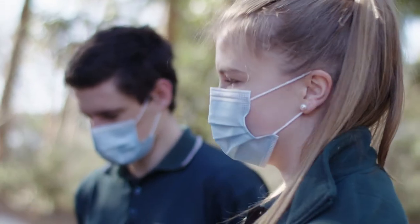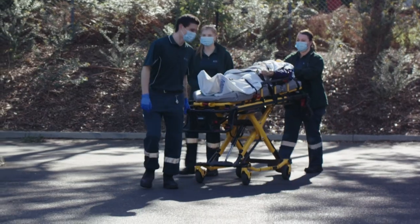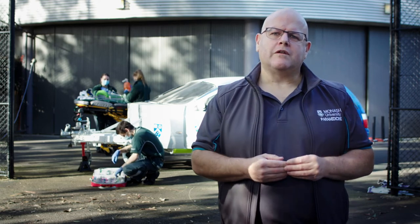The trauma extrication simulation vehicle allows us to repeat these simulations again and again, allowing all our students to experience what it's like to do a real extrication and be job ready for their careers. I hope you enjoyed our trauma scenario here at Monash University. If you think paramedicine could be a career for you, we hope to see you join us next year.